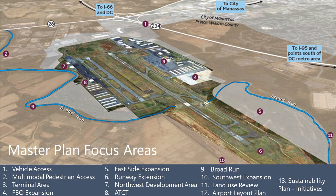Thirteen emphasis items were identified by the airport and stakeholders at the onset of the master plan. One, vehicle access — how do regional roadway improvements impact the airport, and could they increase attractiveness for business travelers? Two, multimodal pedestrian access — how does the VRE expansion project at Broad Run Station and other transportation plans impact the airport? Three, terminal area — a detailed review of the terminal area and nearby facilities will be completed to determine the highest and best land use. Four, FBO expansion — this master plan will integrate expansion of fixed base operators on airport into the overall airport layout plan, offering guidance for land use, aircraft operations, drainage, and future expansion of facilities.